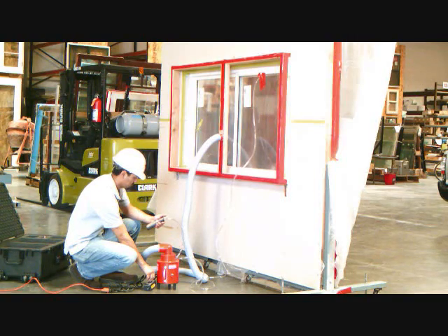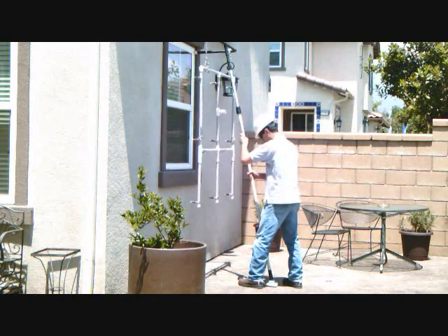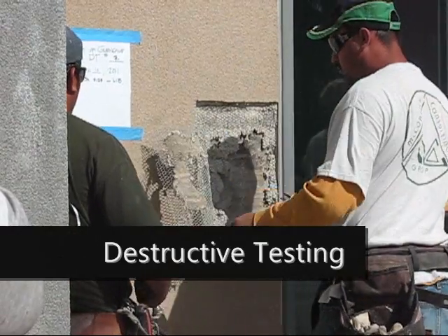Come now and learn first hand from our dedicated team of engineers, consultants, and technicians who cover everything you need to know about water intrusion testing from A to Z. We've been helping construction professionals like yourself since 1988.